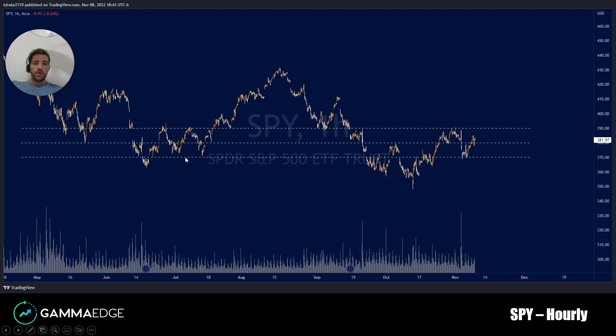Here we have our SPY hourly chart with 370, 380, and 390 key gamma levels overlaid. You can see we're in the upper range of 380 to 390 — so long as you hold 380, more biased upwards towards 390. Vice versa below 380, more biased towards 370.